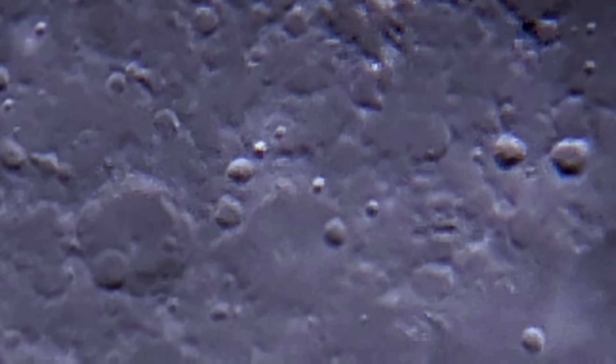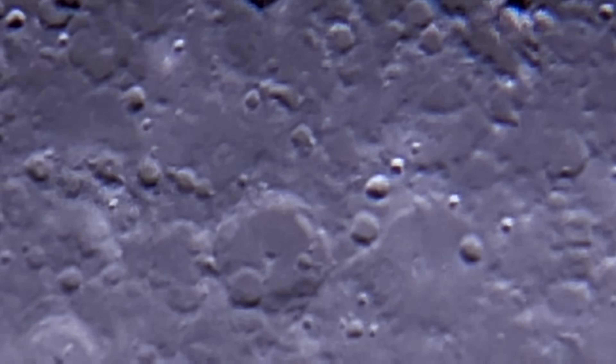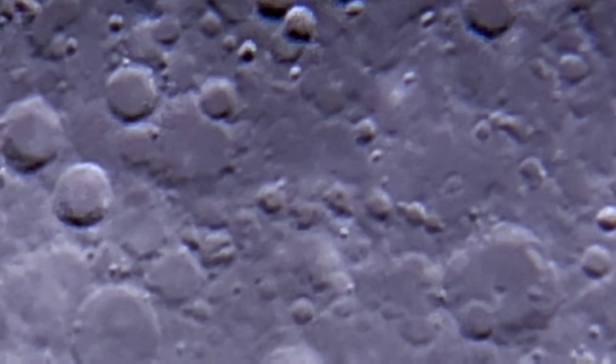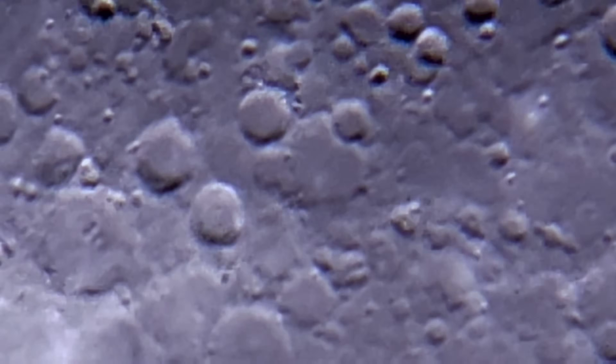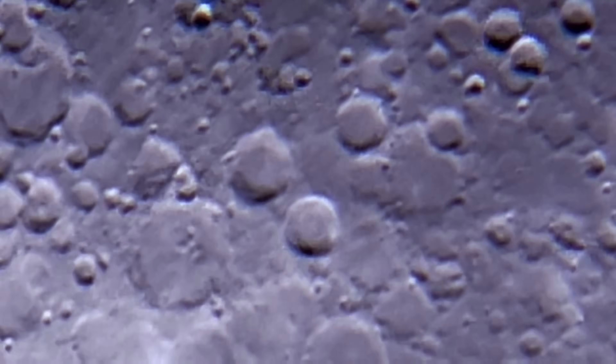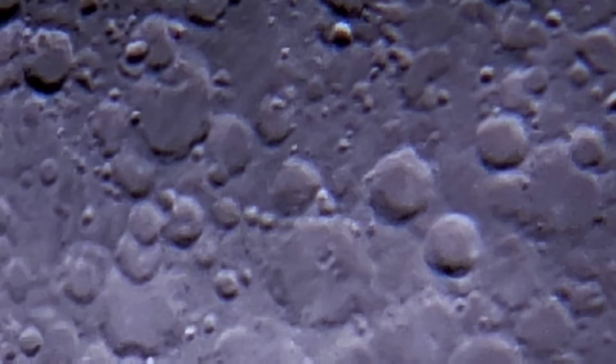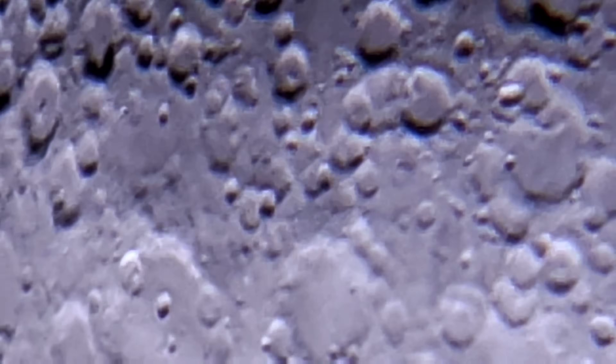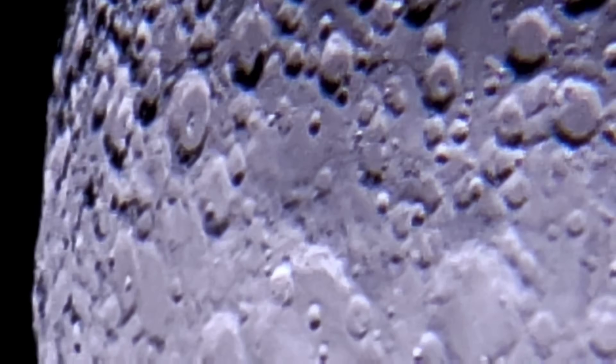Conversely, when the Moon enters its two-week-long night, temperatures can plummet to a frigid negative 208 degrees Fahrenheit (negative 133 degrees Celsius). In the permanently shadowed craters near the poles, temperatures can drop even further, reaching as low as negative 410 degrees Fahrenheit (negative 246 degrees Celsius).